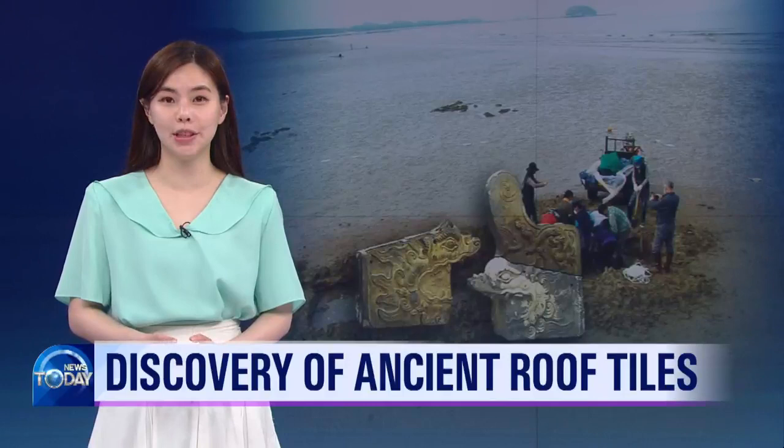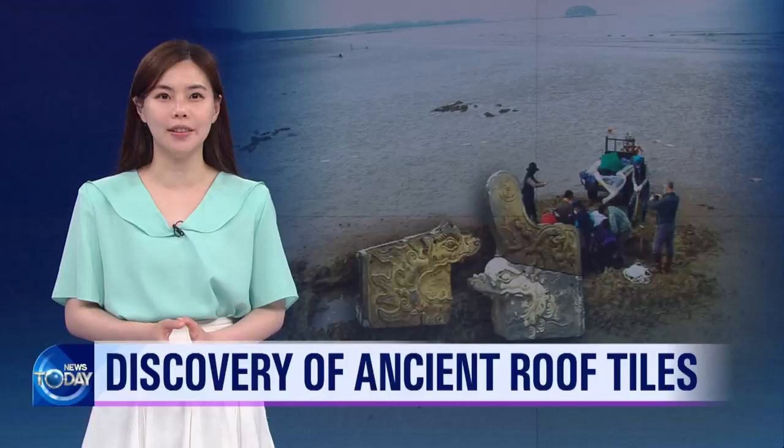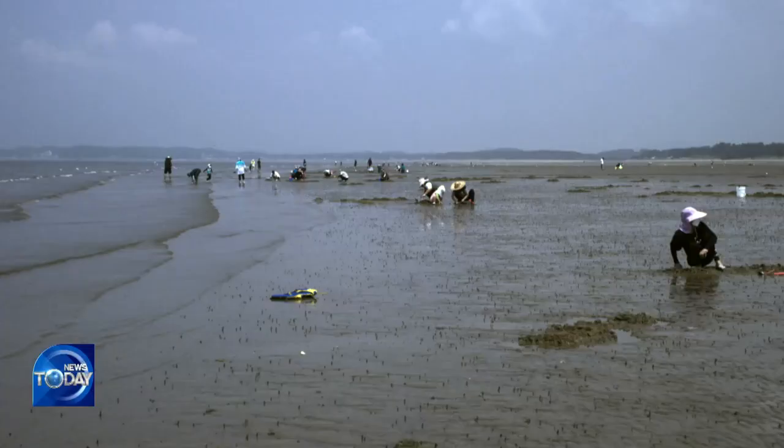Joseon-era roof tiles were discovered in the mudflats of Tae-an, Chungcheongnam-do Province. They are believed to have been produced to decorate the roofs of royal buildings during the Joseon dynasty. The valuable relics will help identify the exact form of decorated roof tiles produced in the early days of the dynasty.